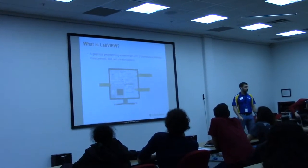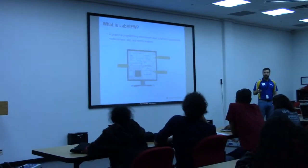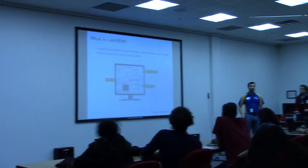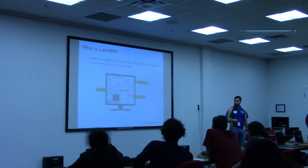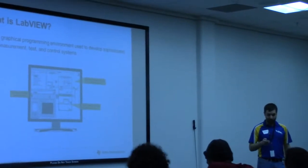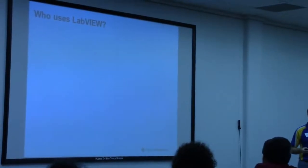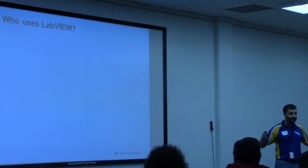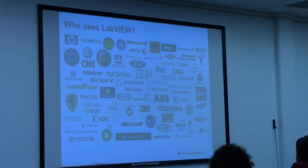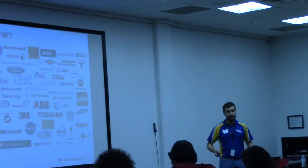So we start with LabVIEW. What is LabVIEW? LabVIEW is a graphical environment for developing sophisticated test-and-measurement systems. It's used quite frequently in industry. Who uses LabVIEW? There are over 24,000 companies and 1,100 universities that use LabVIEW.